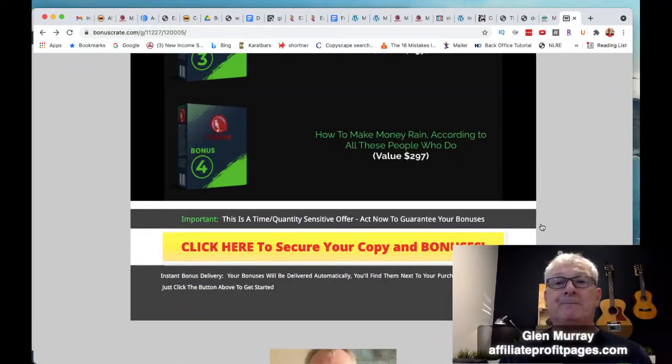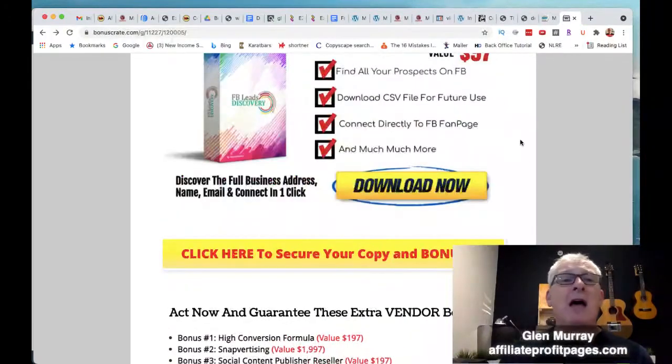You definitely want to pick up a copy — it's super easy to grab. So let's go back and run the demo for you. You can check it out — Jono is going to do a little introduction and then they're going to get into showing you the demo.